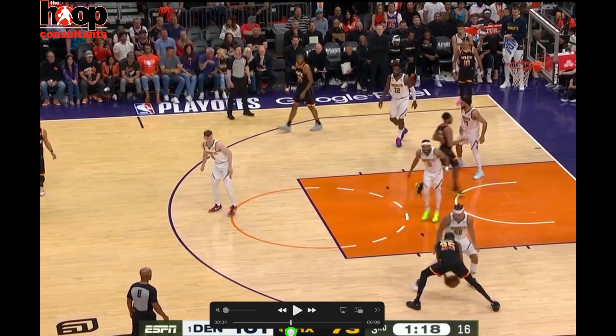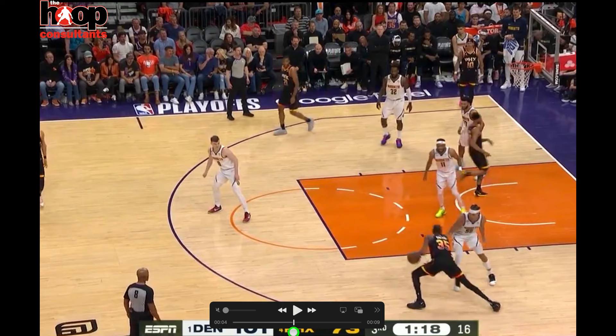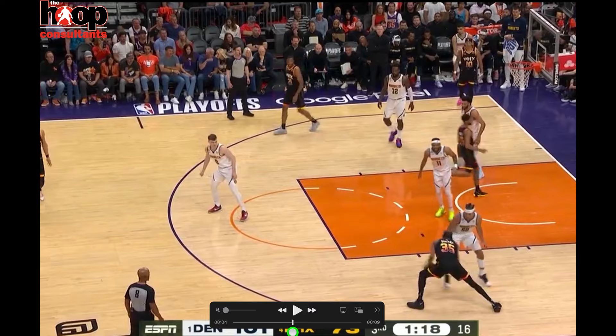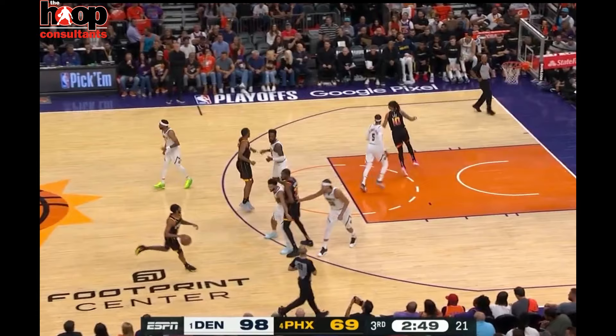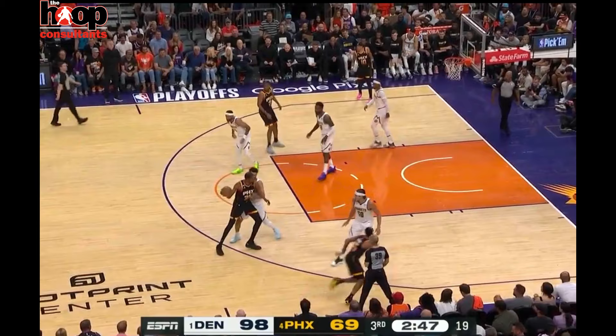As he jabs, Gordon's balance shifts — you see how his balance shifts right there. The pivot foot, the left foot, does not move. On the drive, he keeps that left foot planted, steps with the right, dribbles left, gathers with two, and finishes with the left hand.